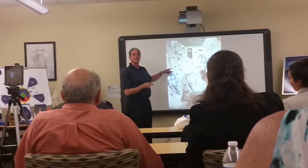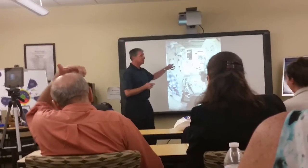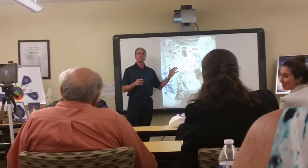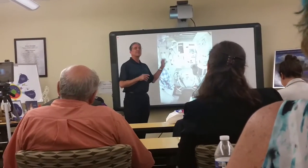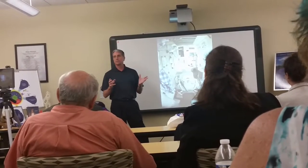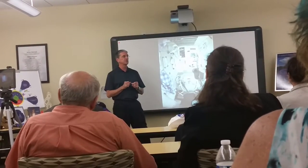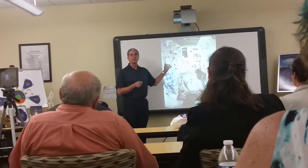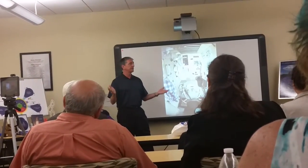Any guess as to what that is? Those are instructions — a cue card, we call it. Procedures for how to go to the bathroom. We have procedures for everything we do in space. Everything. The only things we memorize are emergency responses — what do we do if there's a fire, what do you do if there's a cabin leak? Those we don't have time for procedures on, so it's instinctive. Everything else has a step-by-step procedure. On my first mission, somebody didn't follow the procedure, and they broke the toilet the first day of the mission.